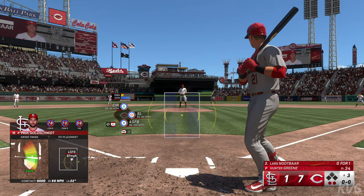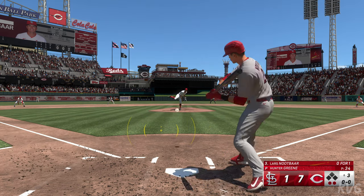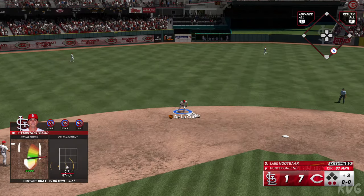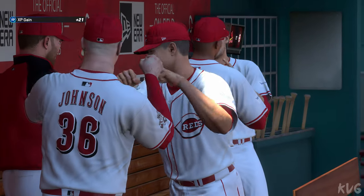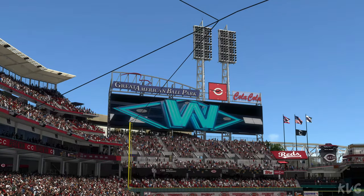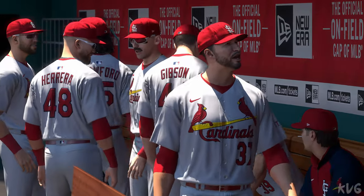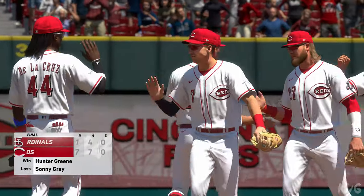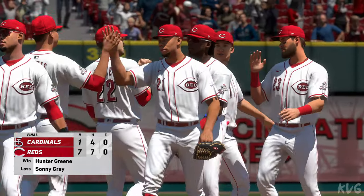Down to their final out, Lars Nootbaar next up for the Cardinals, 0 for 1 — he hit into a fielder's choice his first time up. And the Reds take this one in a blowout. Whether you're a season ticket holder or you just come to a couple games a year, to see your team win at home there's just something special about that. Good job by this team to get it done for the hometown fans — a 7-1 final. For Chris Singleton and our entire outstanding crew here at MLB The Show, I'm John Chomby saying so long.